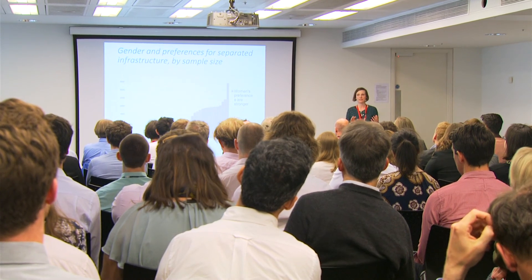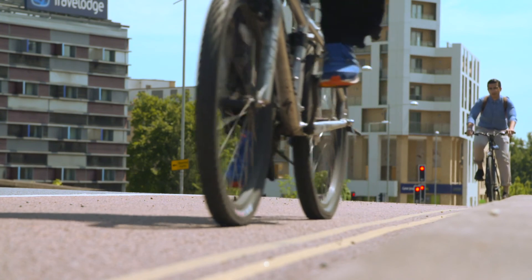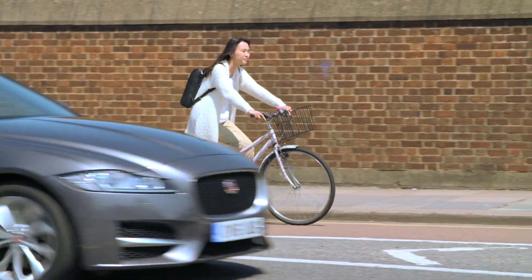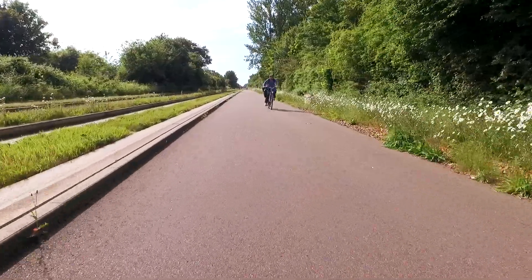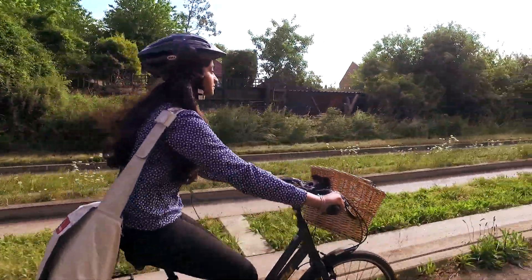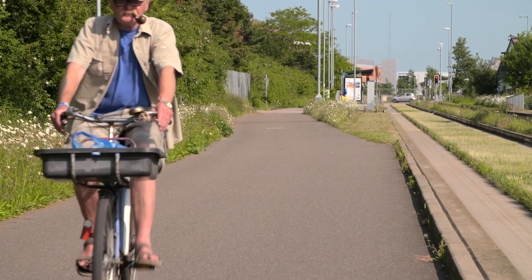Part of the project involved carrying out evidence reviews and data analysis, and these showed that it's really important to build high-quality and direct routes to get women and older people on their bikes. High-quality routes were important because our review found that women and older people have stronger preferences for separation from motor traffic. However, these routes also need to be direct, as analysis of Dutch and English travel survey data shows that women and older people are less likely to cycle longer trips.